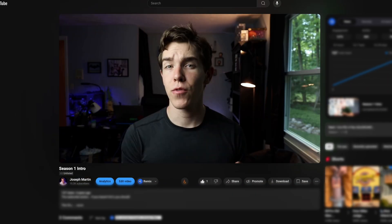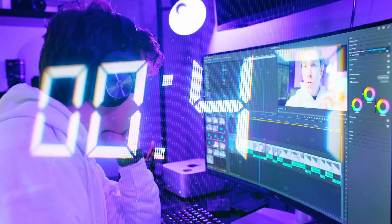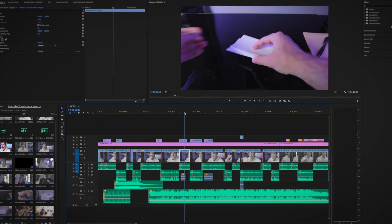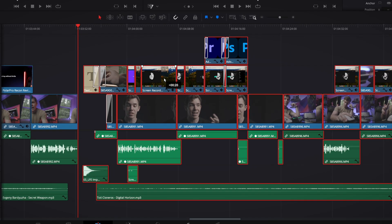I wish I could go back in time and show myself this video because it would save me countless hours and make the entire process of learning video editing way easier. These are all of the software tools that I use now in post-production as a full-time YouTuber and freelance video creator.